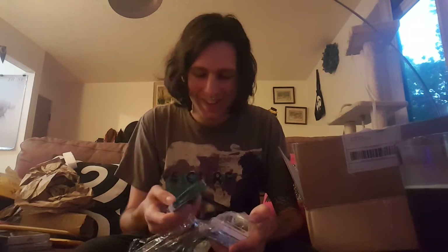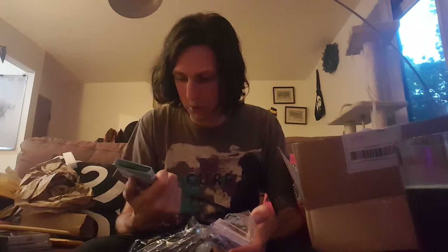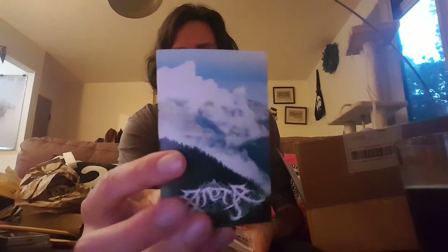First off, we got some new tapes. Got the newest — or the only so far — the demo from Arete? A-R-E-T-E. Regardless of how you pronounce it, it's folks from Deafest and Twilight Fauna and possibly other things. Beautiful little tape. Very clearly an American take on beautiful atmospheric black metal. Gorgeous stuff.